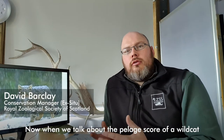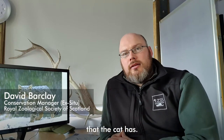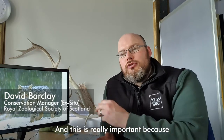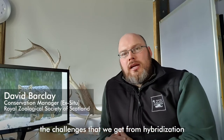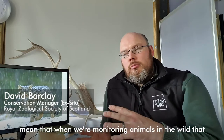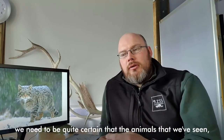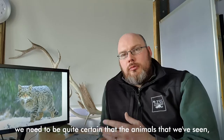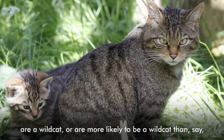When we talk about the pelage score of a wild cat, we're really talking about the individual markings that the cat has. This is really important because the challenges that we get from hybridization mean that when we're monitoring animals in the wild, we need to be quite certain that the animals we've got images and videos of are a wild cat.